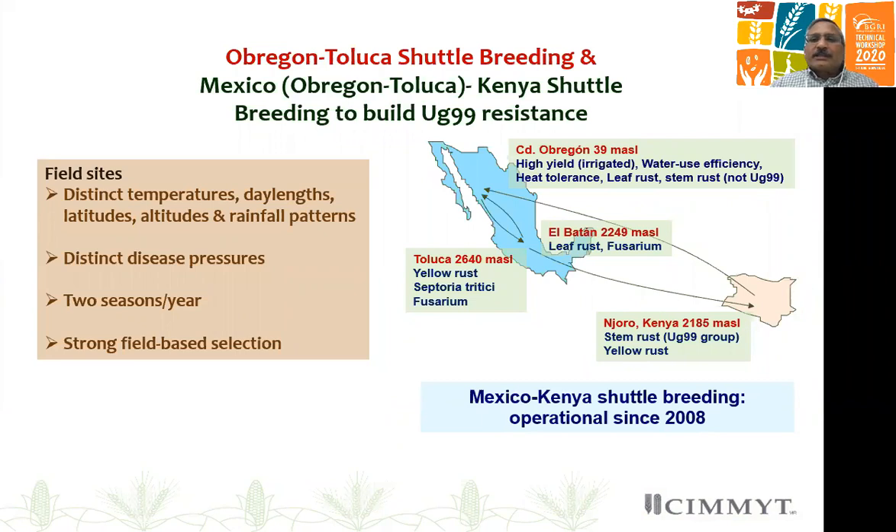Obregon-Toluca shuttle breeding is known to most of you. After the launch of BGRI, we also expanded our shuttle breeding to include Kenya, which we call Mexico-Kenya shuttle breeding. The field sites used in Mexico and Kenya have very distinct environments and distinct disease pressures.